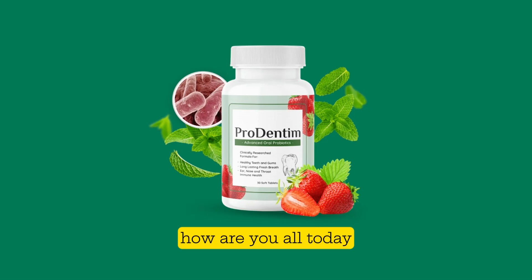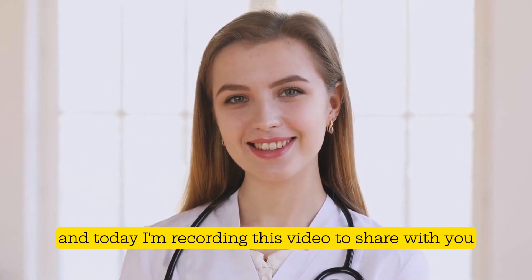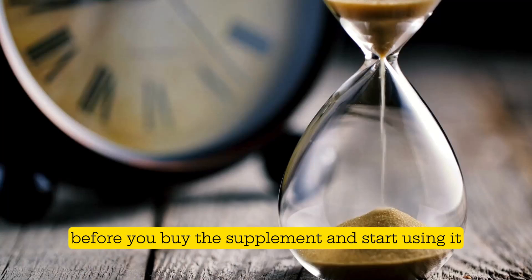Hello everyone, how are you all today? My name is Ayn, and today I'm recording this video to share with you all the details about Prodentim — everything you need to know before you buy this supplement and start using it.